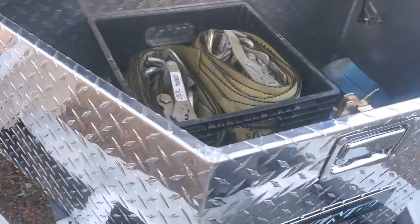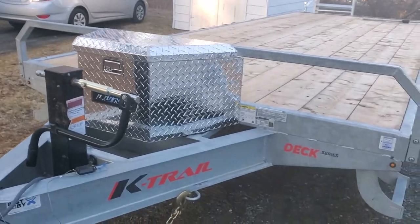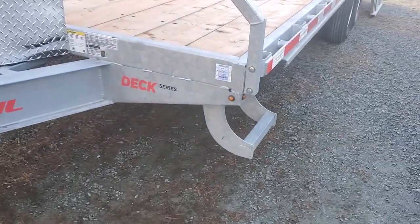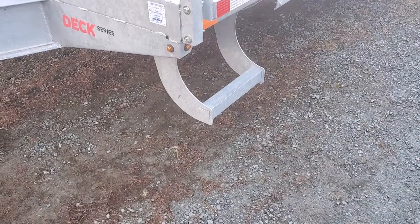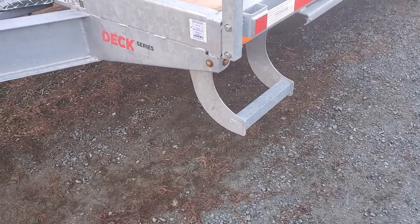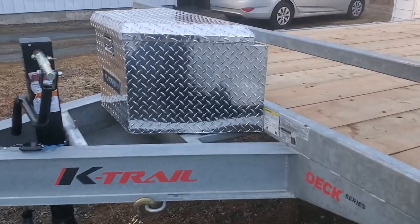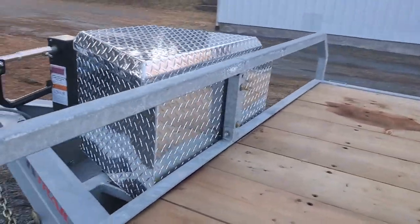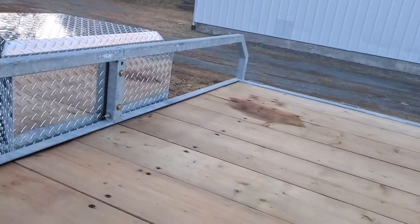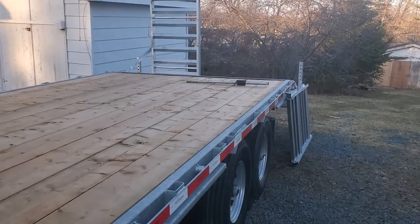Anyway, I think it turned out pretty good. Still gonna do a couple more mods — tomorrow I'm gonna add some grip tape on the steps on both sides so I can't slip. Eventually I'll mount a winch right there.